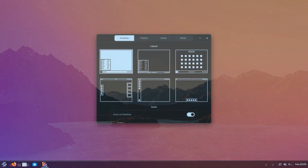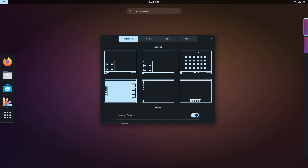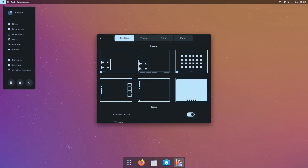Now let's look at the three additional desktop layouts that come with Zorin Ultimate. First, you have the standard GNOME shell layout. Then there's the Ubuntu layout with its trademark left sidebar. And then there's a Mac-style layout with a top bar and dock at the bottom.